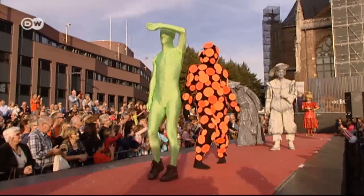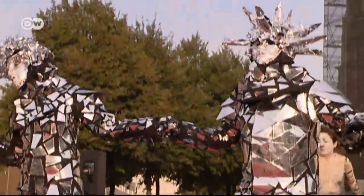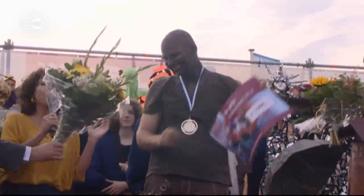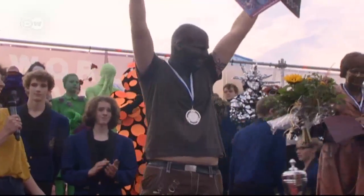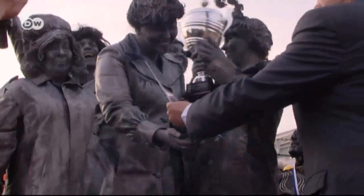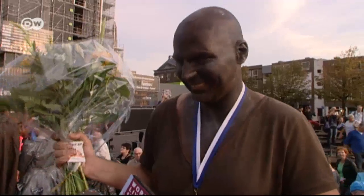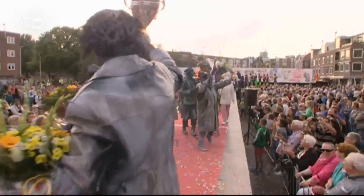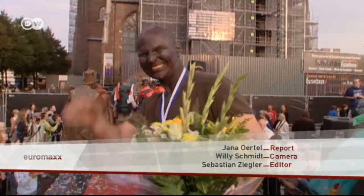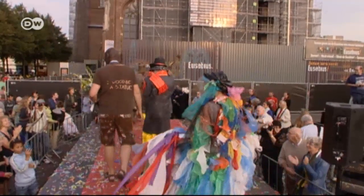All contestants appear on stage once more before the winners are announced — and then the wait is over. Patrick Van Horn finishes in second place, beaten only by a Dutch group called 'Voor Voor Wondering,' which means amazement. "I wasn't expecting it — a massive surprise." A moving moment for the masters of immobility, plus 1,000 euros — not a bad payoff for just standing around.